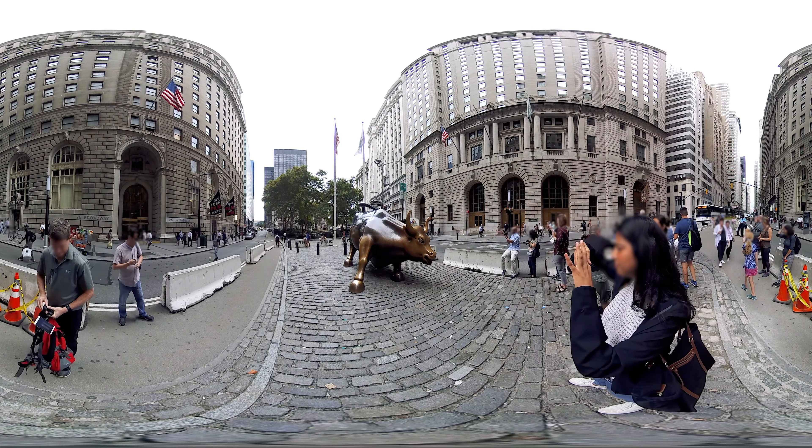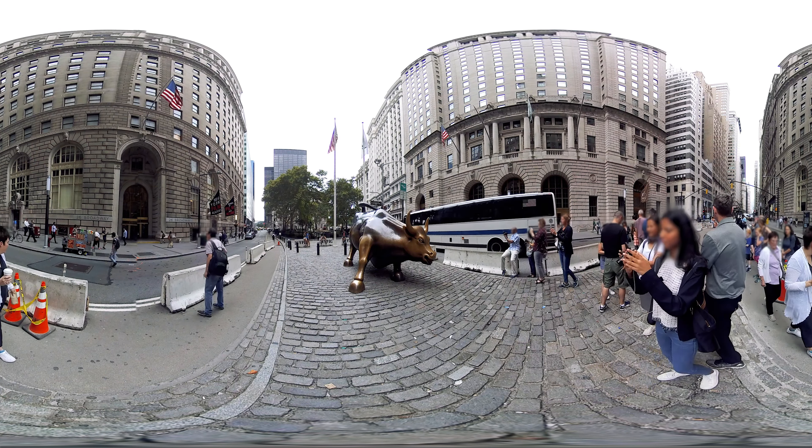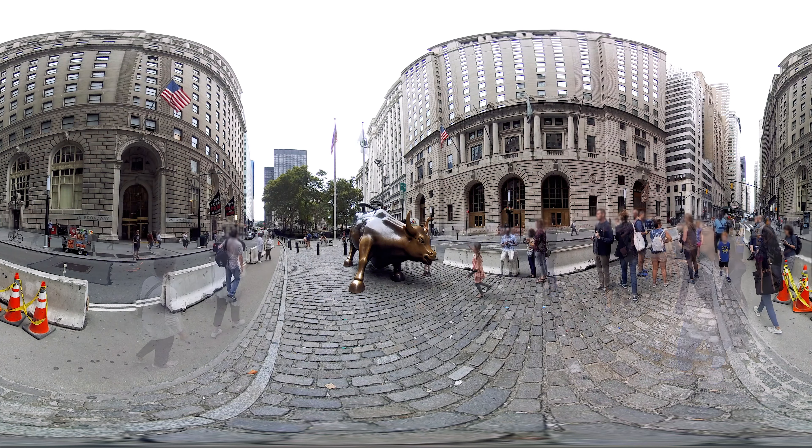Later that day, the New York Police Department impounded the bull. But after public outcry, the bull was reinstalled in its current home in Bowling Green.